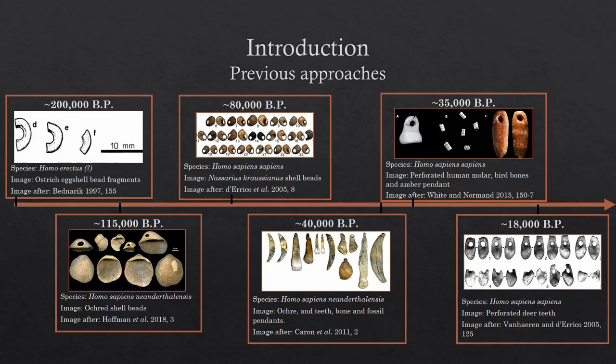For anyone who's not familiar, personal ornaments in the Paleolithic are quite a pervasive phenomenon. They potentially emerge with Homo erectus around 200,000 years ago, although this evidence is contentious. But we now know definitely that Neanderthals have personal ornaments 115,000 years ago, and this kind of trend continues throughout the Paleolithic, becoming more diverse with the range of materials used right up until the end of the Magdalenean.